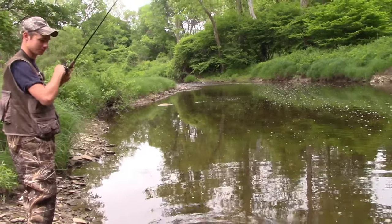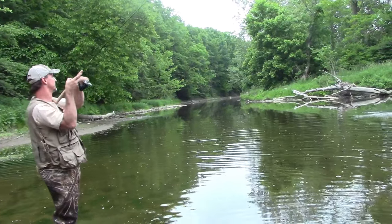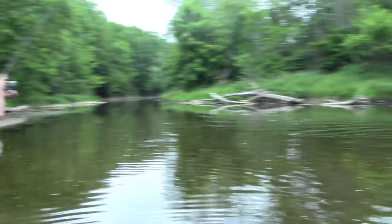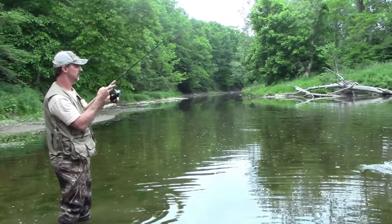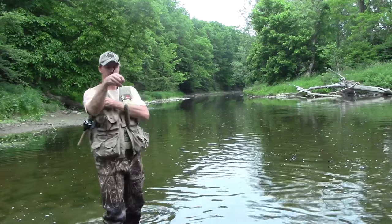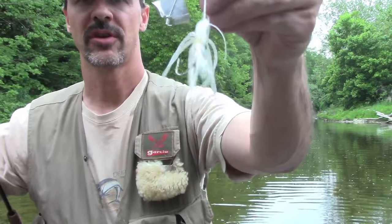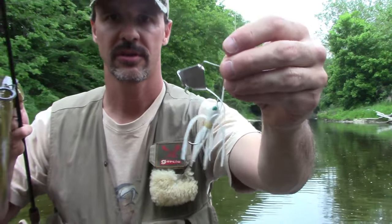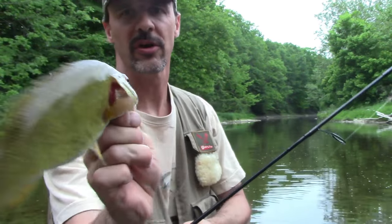Holy cow — got one on the first cast! Nice little one on the buzz bait. Here's a little three-quarter pounder. What I'm using is a white Booyah quarter-ounce buzz bait. Nice little smallie.